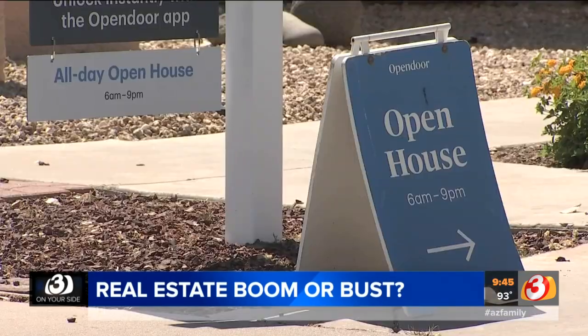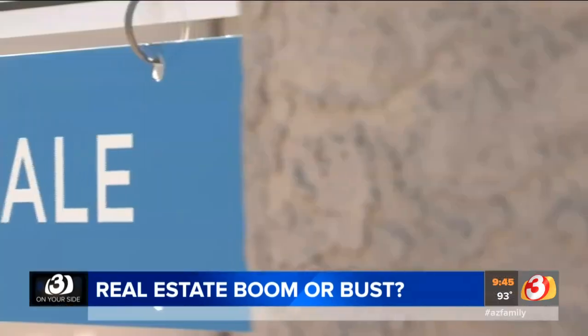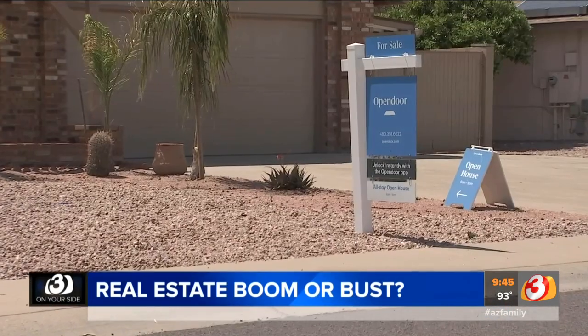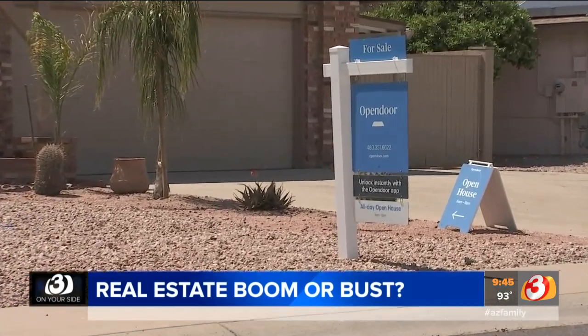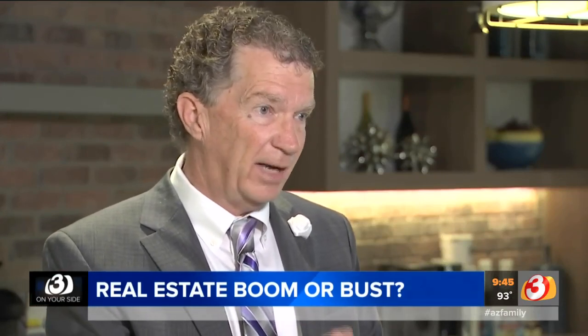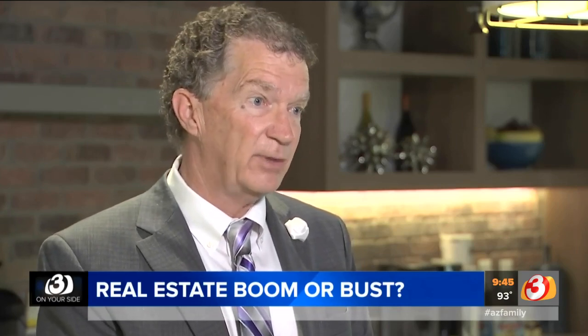In other words, if you choose an iBuyer, Cooney says there's a strong chance you'll leave money on the table. That's because iBuyers pay less for the home than they'll sell it for — it's basically wholesale versus retail. For some consumers that's okay, because they have to move quickly and speed is important. But for many others, if they just wait a little bit and find the right buyer for the property, they could retain a lot more dollars at the end of the transaction.